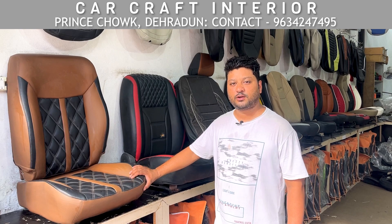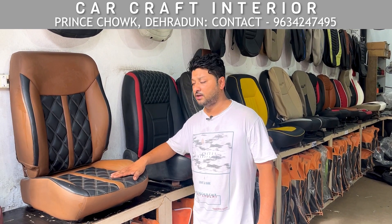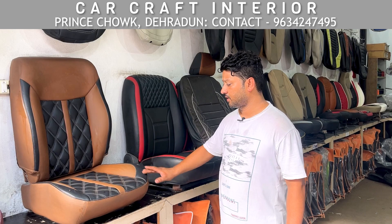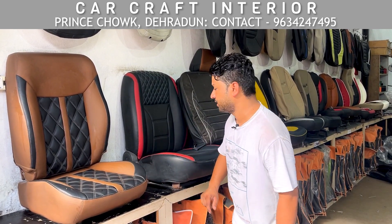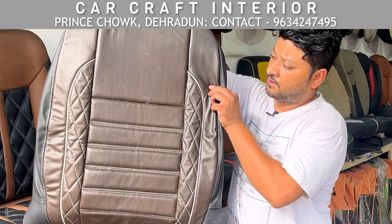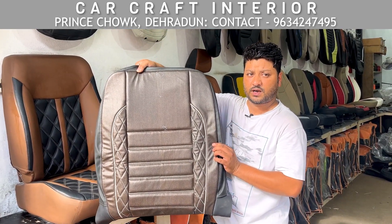Hello friends, welcome to the Car Craft Interior. Today I am going to show you a Mahindra seat that we have customized. You can check the look that we have designed — the black and brown seat. You can see the threadwork and the original seat cover we have prepared and customized in black and brown shade.